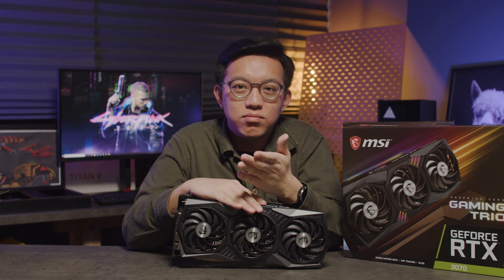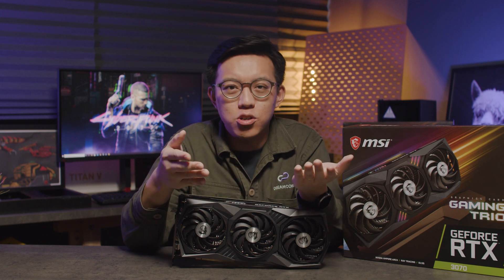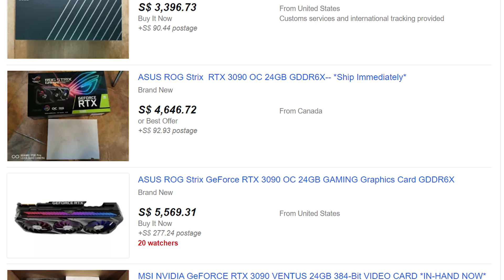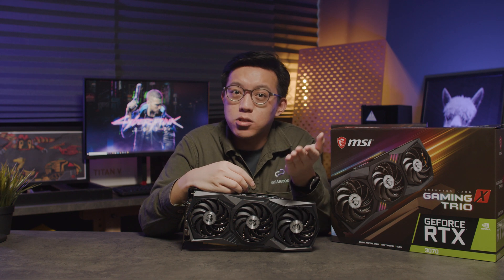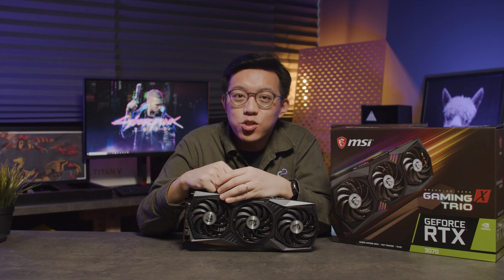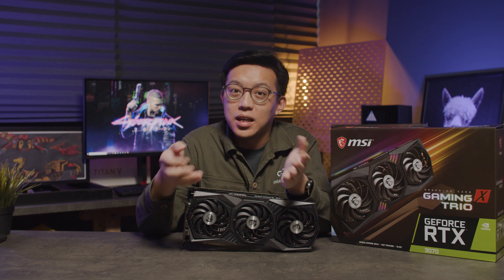But before we dive into the thick of things, let's just sit and chat for a bit. The RTX 3080 and 3090 have been out for just over a month now, but stock shortages and scalping are still rampant and it doesn't look like these shortages are going to let up anytime soon. So what's a new buyer to do? How long can you hold out before deciding to do something else with your cash? Well, you're in luck because the RTX 3070 is finally here and the situation is likely going to be better than Nvidia's other recent launches.